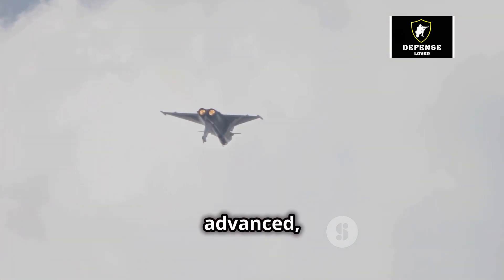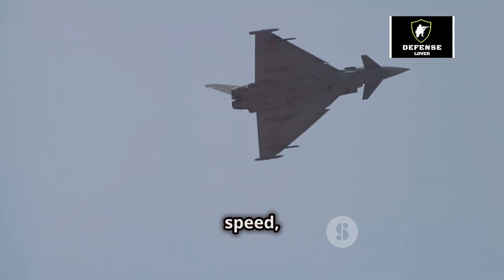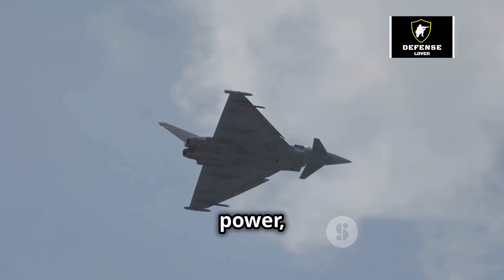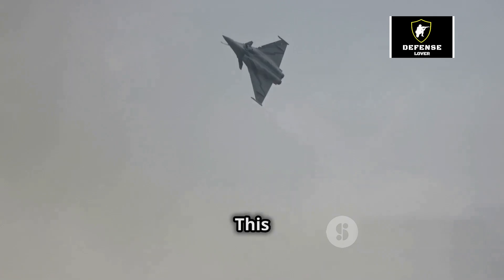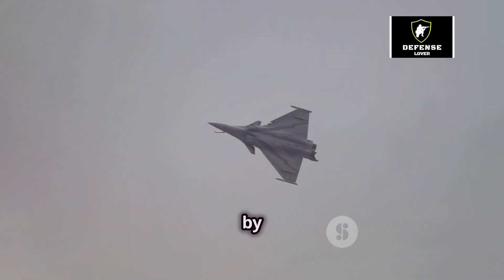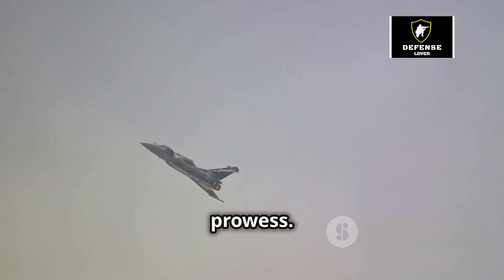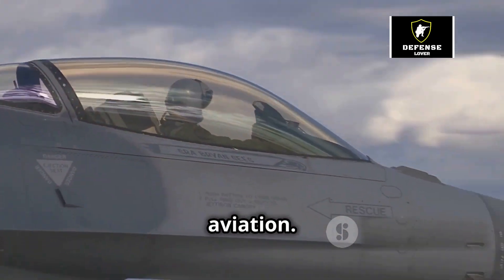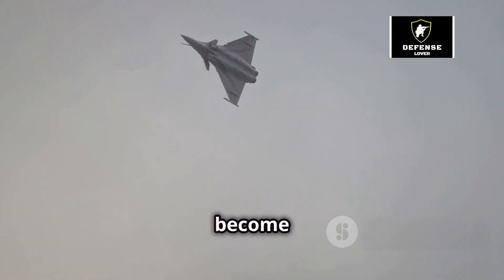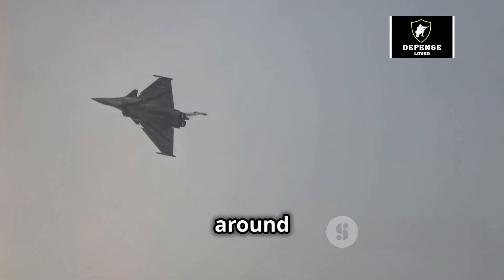Imagine a fighter jet so advanced, it's like something out of a futuristic action film — combining speed, agility and raw power. The Dassault Rafale isn't just a dream, it's a reality. This incredible aircraft, developed by France's Dassault Aviation, has become a symbol of technological prowess. Its cutting-edge design and capabilities have pushed the boundaries of modern military aviation, making it a source of pride for France and a coveted asset for air forces around the globe.